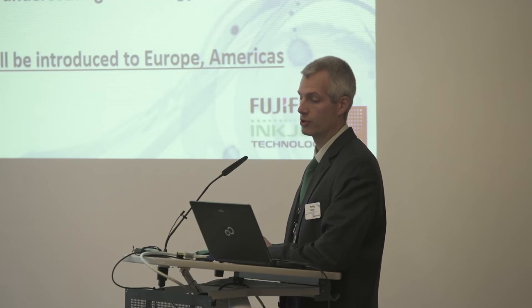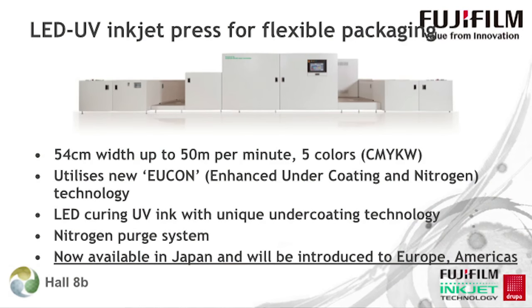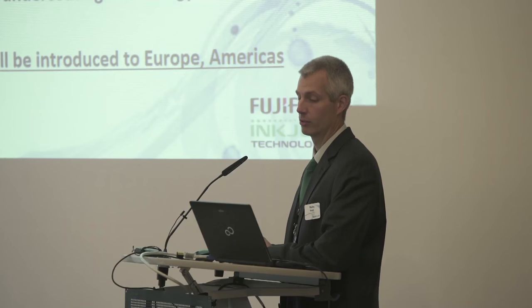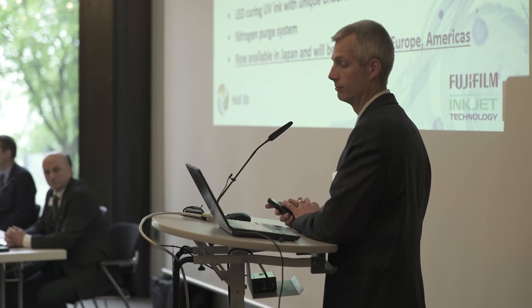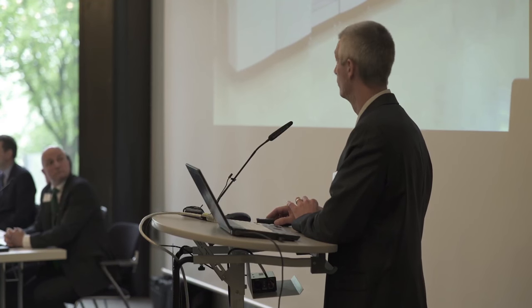Fujifilm Inkjet Technology will help advance the spread of inkjet into new market spaces by providing its partners with a complete understanding of the power behind the combination of Fujifilm inkjet technology. We introduced our LED UV inkjet press at the March 1st Drupa press conference and have received many positive responses on this product. This machine is now introduced already in Japan and will be introduced in Europe and the Americas in the future. Today, we've received many positive comments from our key customer in Japan, which we would like to share in this video.